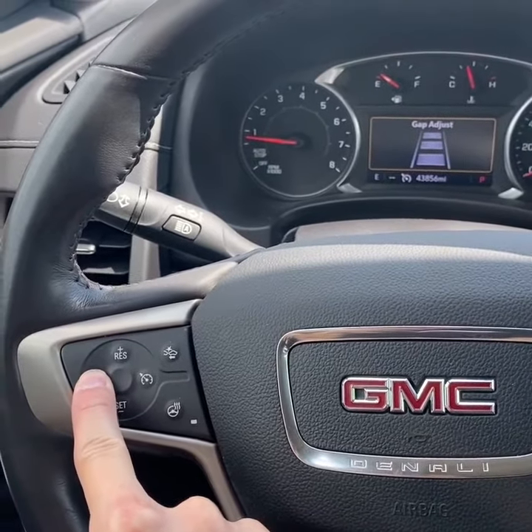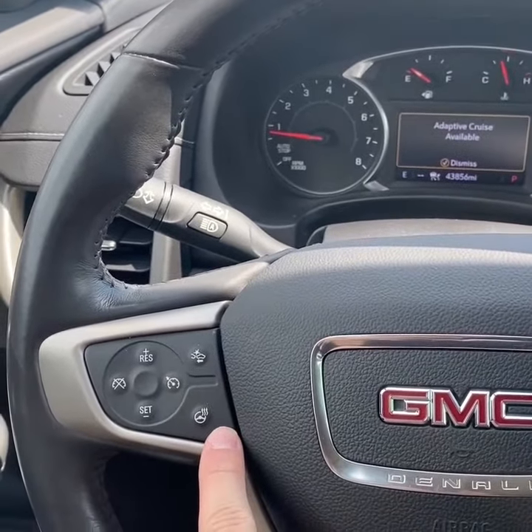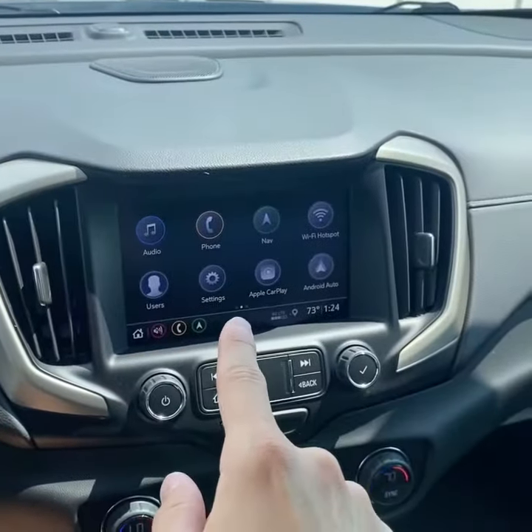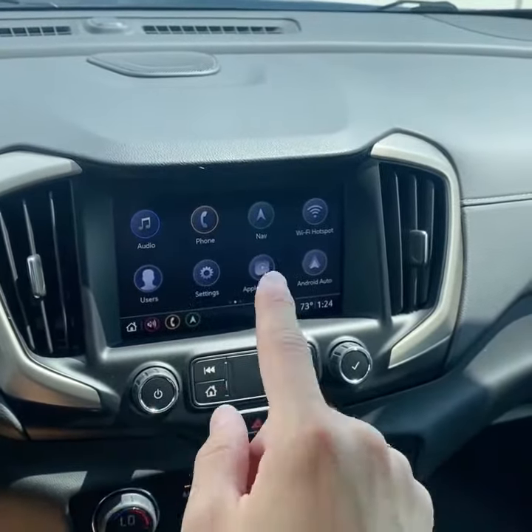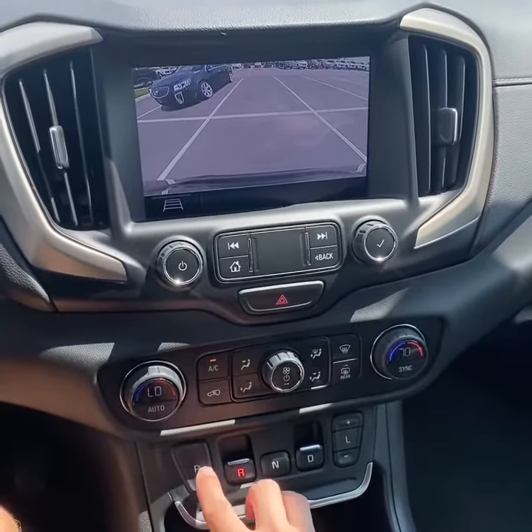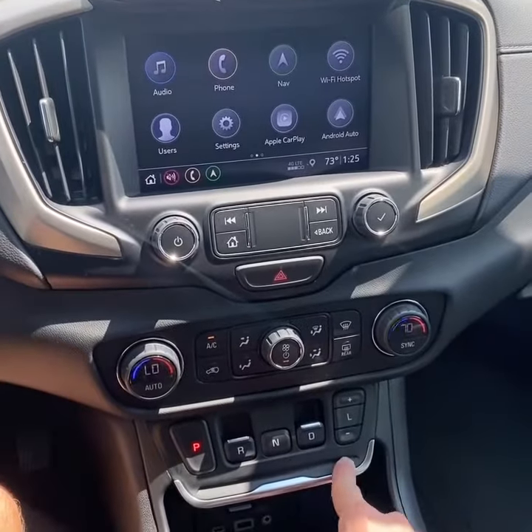We'll turn that on real quick. Heated steering wheel. Your hands-free media controls. You've got an 8-inch touchscreen display with Bluetooth, Apple CarPlay, Android Auto, factory navigation, as well as a backup camera. You have the electronic shifter in the Terrain as well.